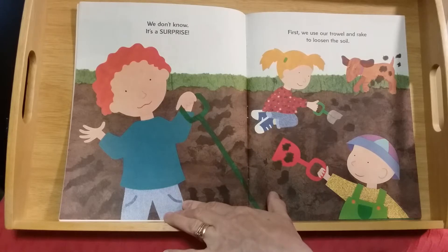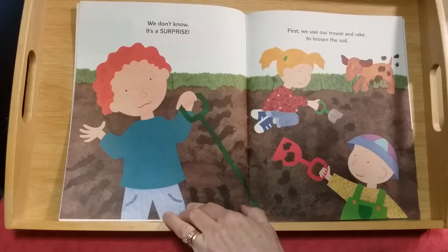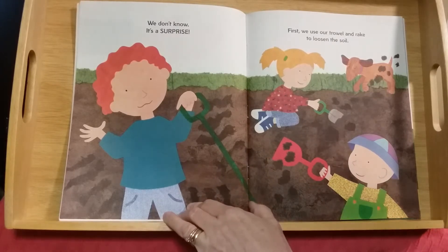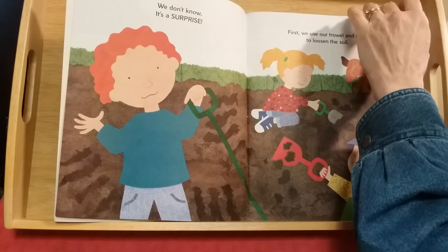First we use our trowel and rake to loosen the soil. The soil is in hard clumps and the kids need to break up those clumps and make everything soft and loose so the seeds can grow.